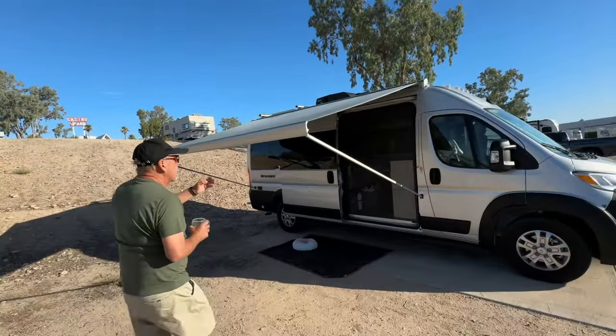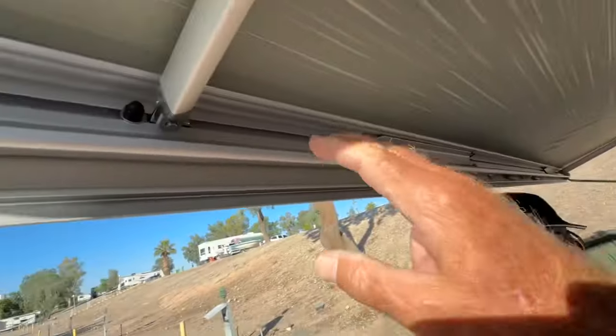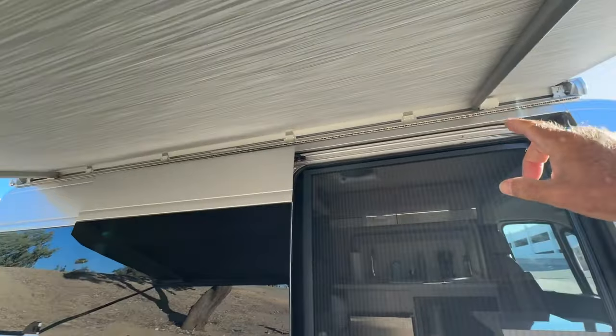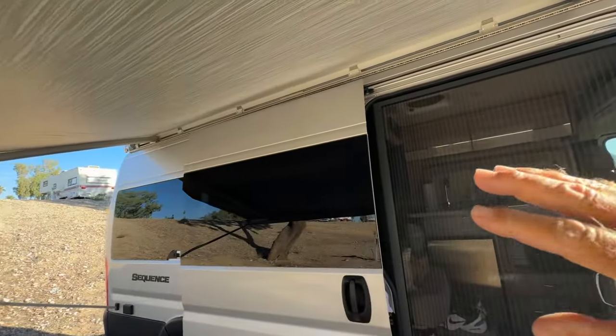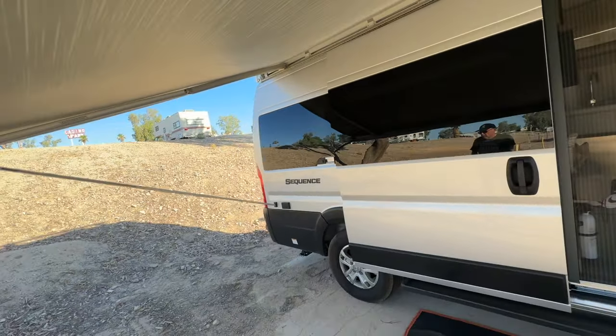LED lights under here and up across the top. And you've got nice big tinted windows all the way around — panoramic, so you can see out but nobody can see in. Nice privacy glass.